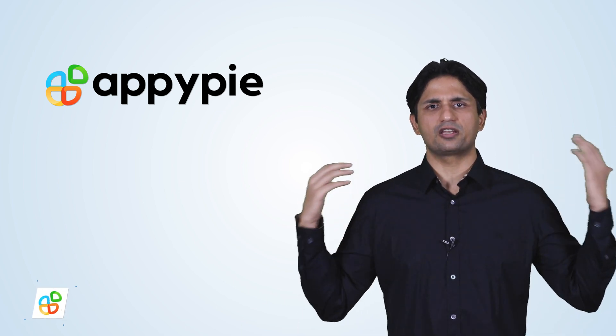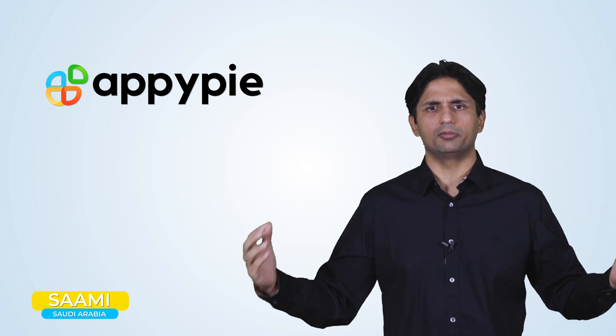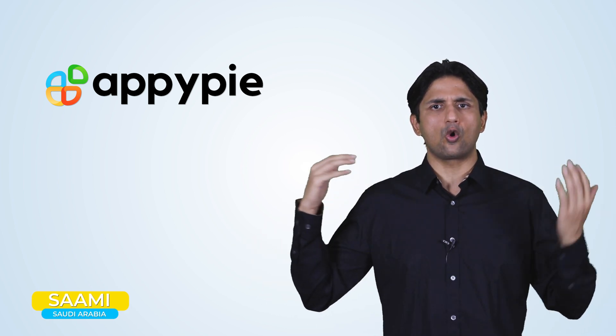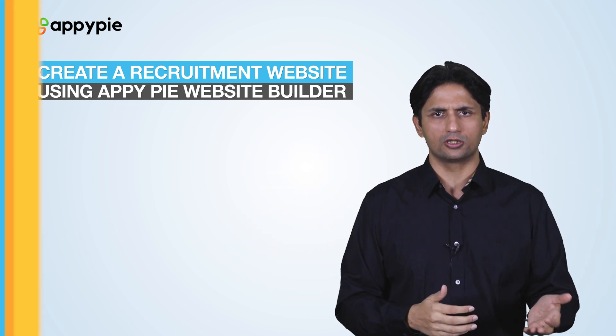Welcome to another edition of Ask Snappy. I am Abhinav Girda, founder of AppyPie. Today's question comes from Sami from Saudi Arabia, who owns a small recruitment agency and wishes to create a website for his recruitment agency.